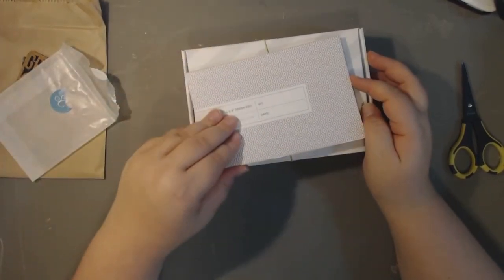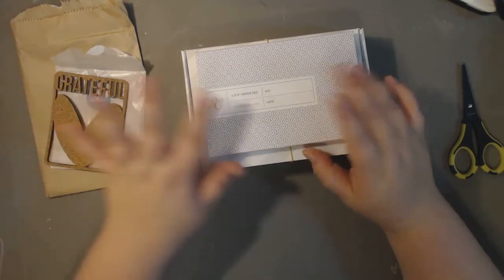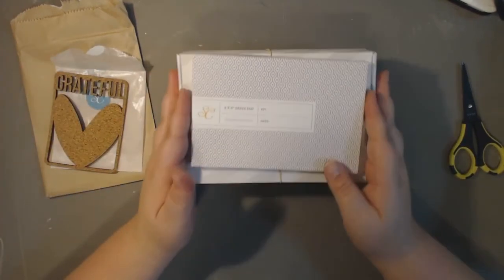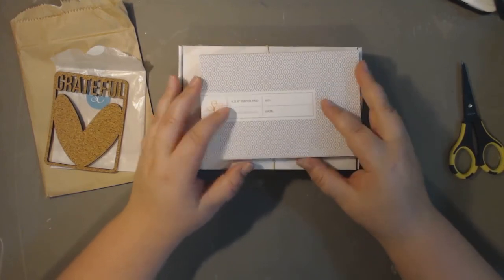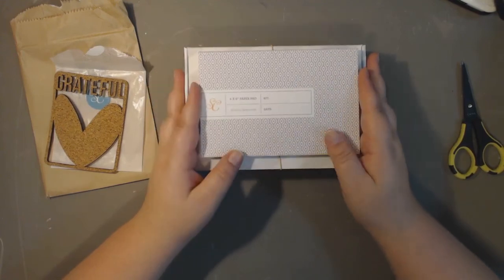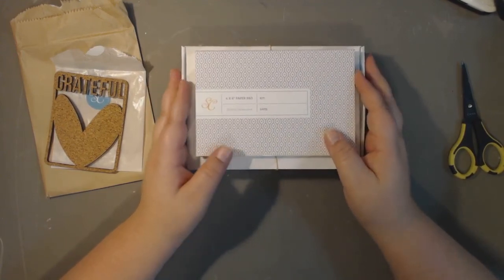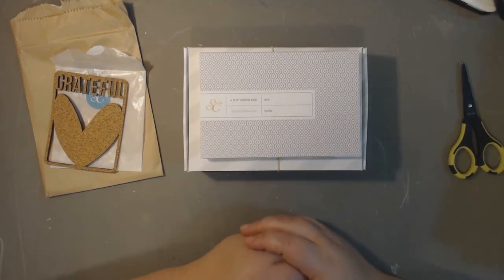And the little four by six paper pad that I purchased separately. That was the kit for November so I am super excited to work with it — I'm going to get caught up on Project Life if it's the last thing that I do. Thank you so much for watching, guys — I will see you again really soon with some other videos, so thanks so much for watching!